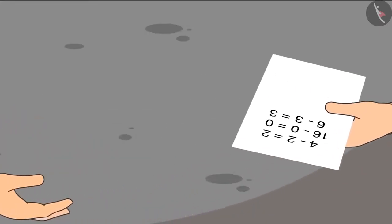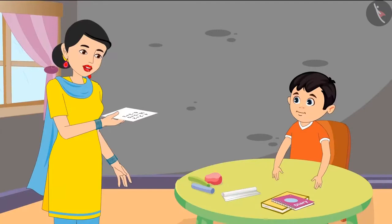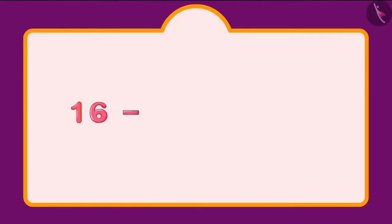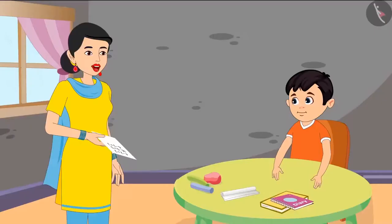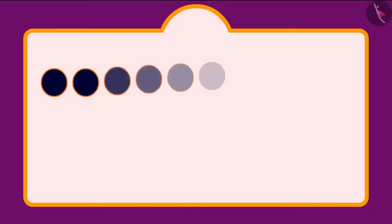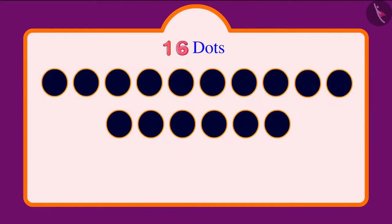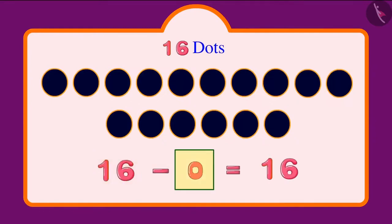Chotu says he has done all the questions. Mother says all answers are correct except for one. The question is: if you subtract zero from 16, what will you get? She shows 16 dots and explains that subtracting zero means not even one dot is removed. So when we do not subtract even one of the 16 dots, how many dots are left? Chotu says 16 dots.